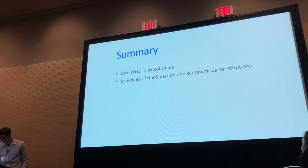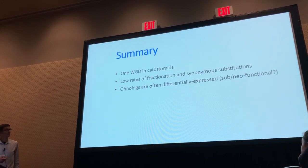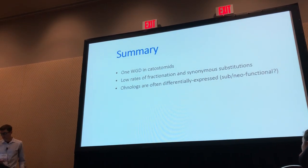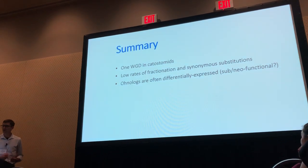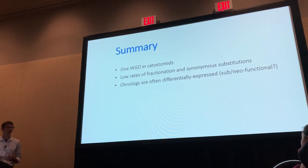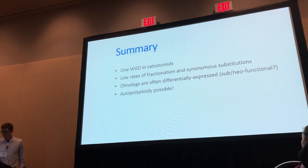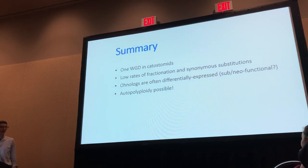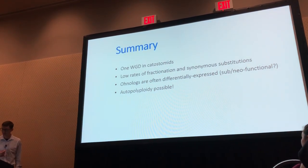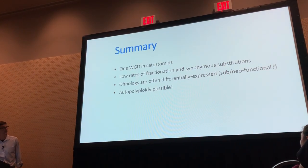We have some ideas about the slow molecular evolution rate but are holding off on those for now. Homologs or duplicated genes arising from this whole genome duplication are often differentially expressed in our data — there could be some sub- or neo-functionalization going on. We're analyzing those data in more detail to sort out whether there's any evidence for subgenome dominance or if things are more or less parallel across subgenomes. At this point, we're also not able to rule out the possibility of auto-polyploidy, as we don't have evidence of obvious differential fractionation.